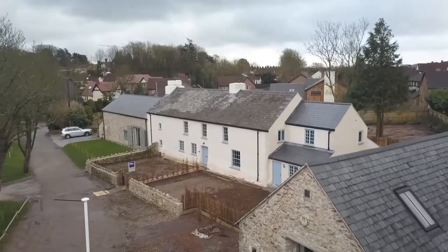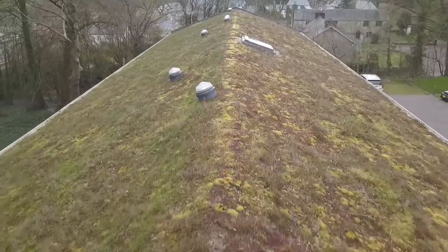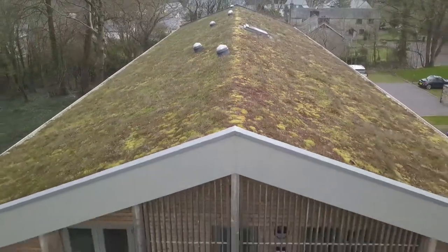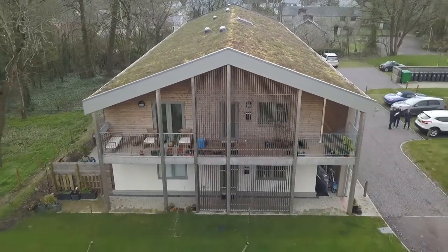Health and well-being in buildings are very important and I think this is a new emerging theme which we'll see more and more of in the next 10 years. It's very hard for people to value it because if you can't see it you can't value it, but we believe people should have healthy homes and healthy buildings where they can thrive. Heat pumps, all-electric solutions, and MVHR systems are all part of that health and well-being in the home.